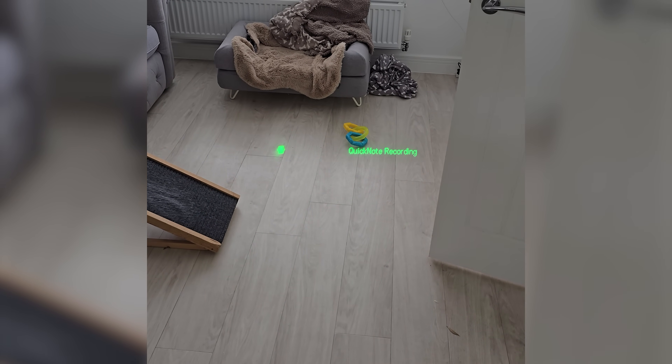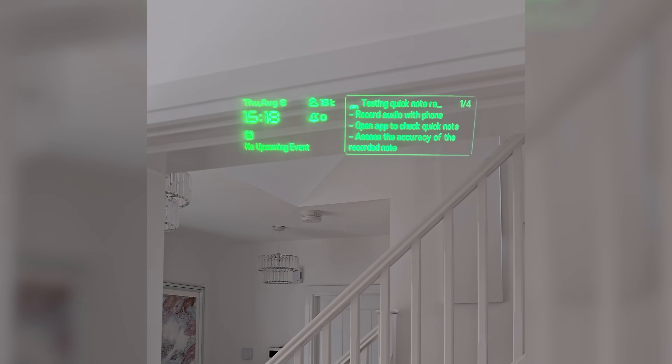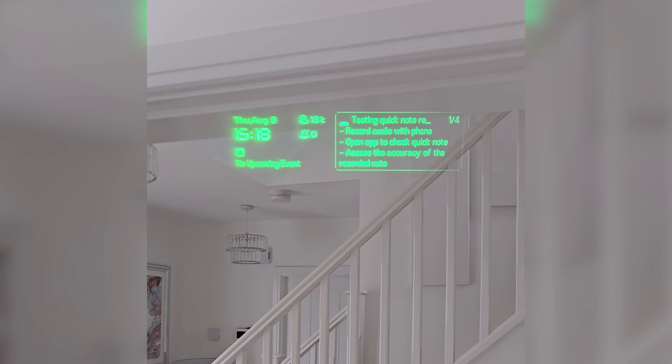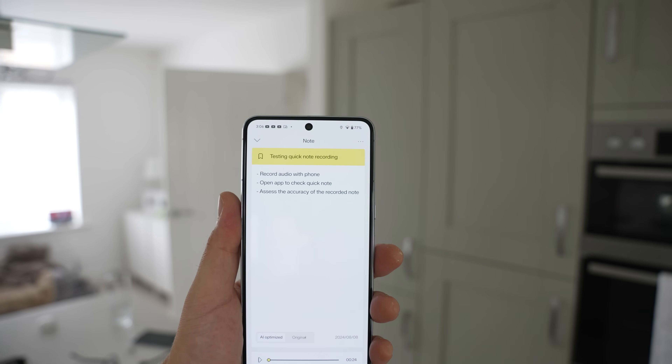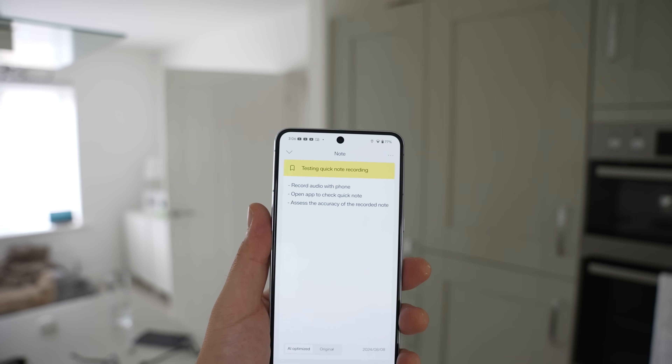This is a test with the quick note recording — I'll talk a bit to see how it comes out on the app and whether it summarizes well. Step one: record the audio with my phone. Step two: open up the app and take a look. Step three: see how well the quick note has recorded. Looking through the glasses' heads-up display, you can see it's summarized everything into just a few lines. In the phone app, it summarized it into a quick easy list: step one, record audio; step two, open the app to check quick notes; step three, assess the accuracy of the recorded note.